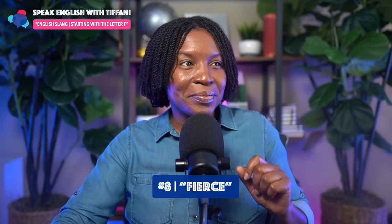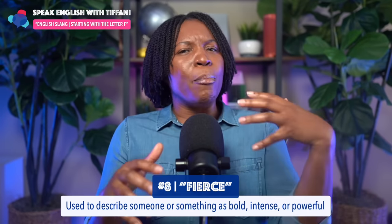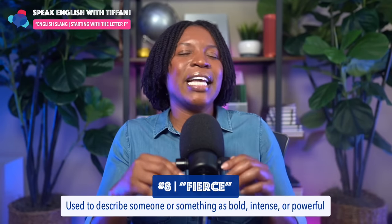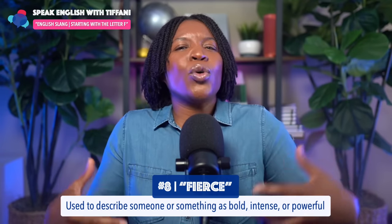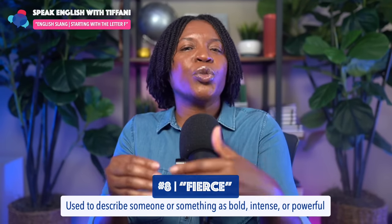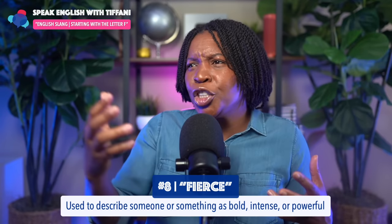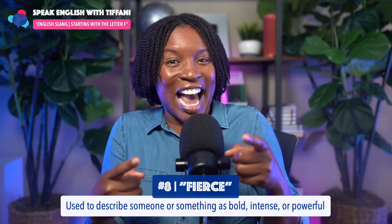Let's go on to number eight, starting with the letter F: 'fierce.' This is used to describe someone or something as bold, intense, or powerful. For example, many people say Beyoncé is fierce — bold, powerful, intense, someone that commands respect. Normally we say fierce when speaking about a female. She walks into the room — great outfit, hair done, makeup, looking good. 'Okay girl, you are fierce' — intense, powerful. You got it.